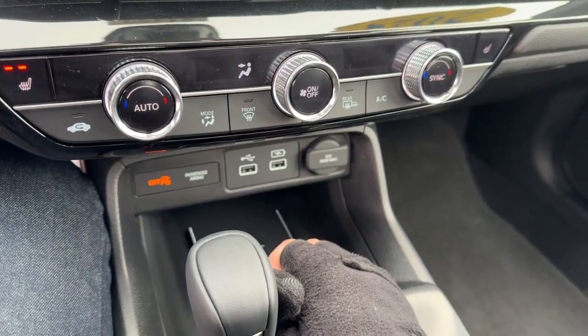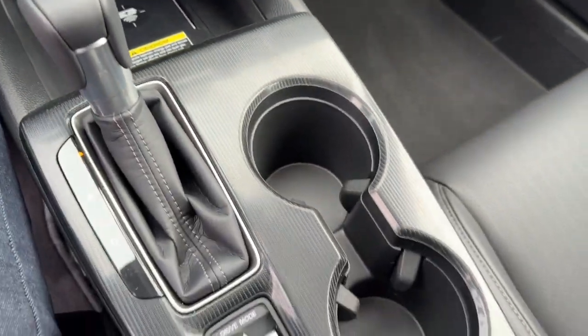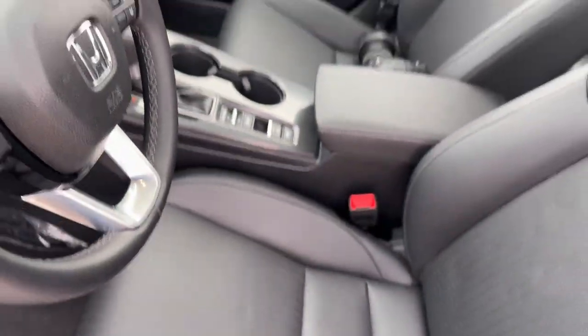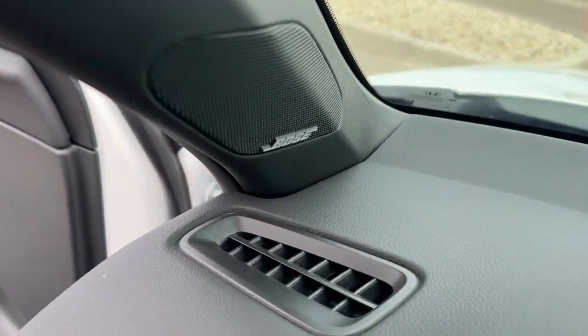You've got a couple of different USB ports for charging devices as well as a wireless cell phone charging pad. There's also brake hold and different drive modes, and it has a Bose sound system for great audio.